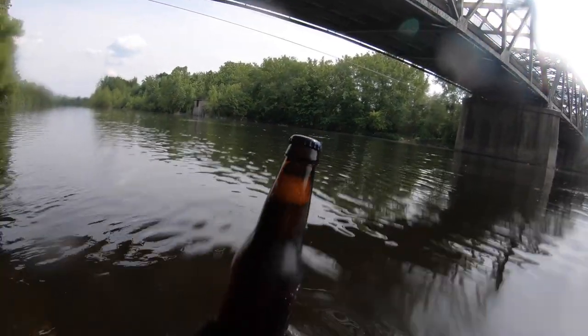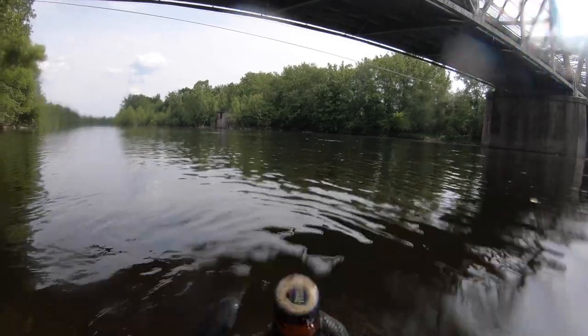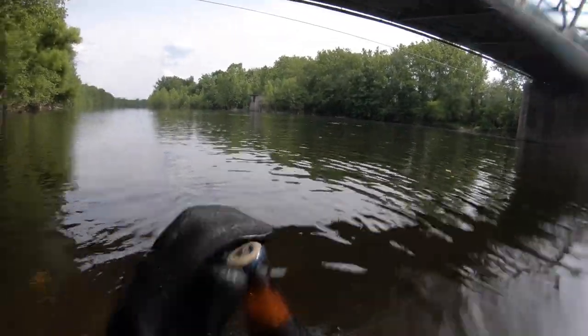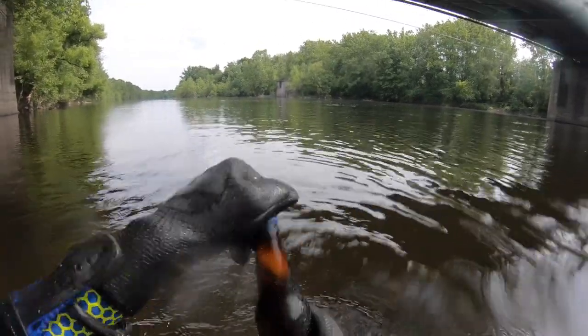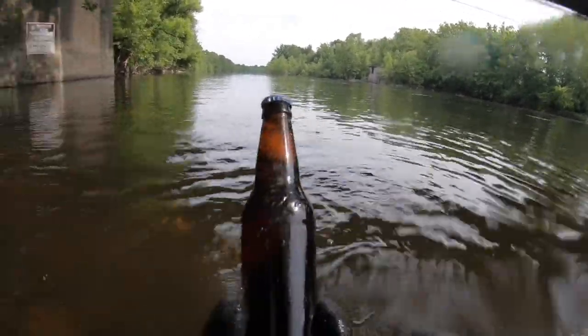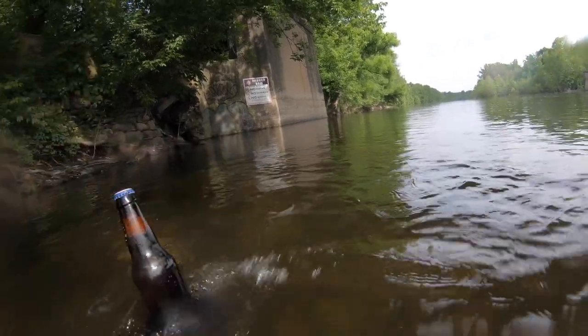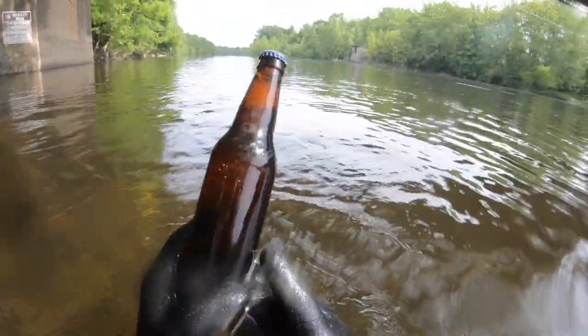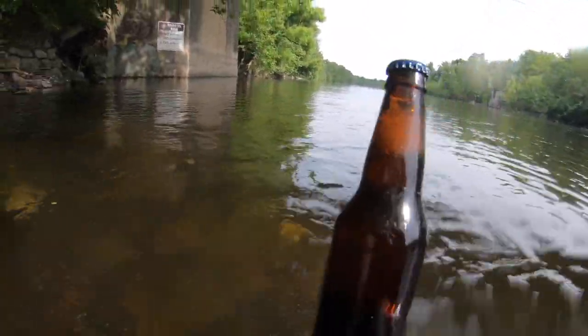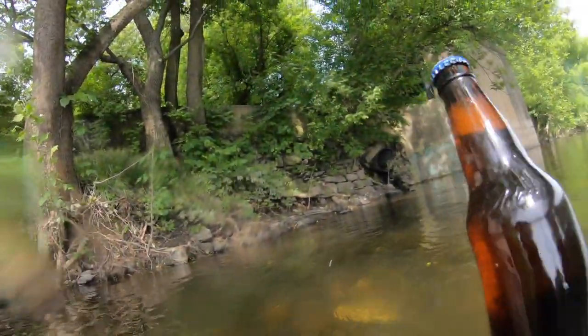This thing's been in the river for a long time, but it's unopened — it's a Samuel Adams. You need to pop these off with a bottle opener. I might attempt to open this. It looks like it's been at the river for a while.